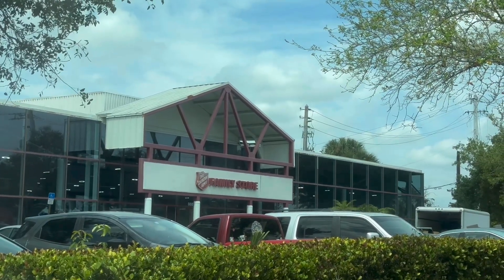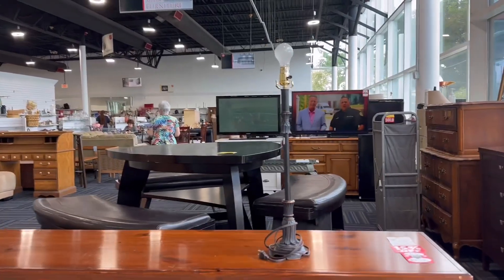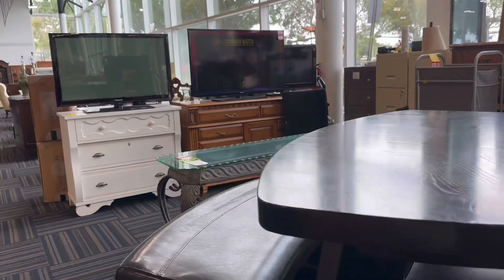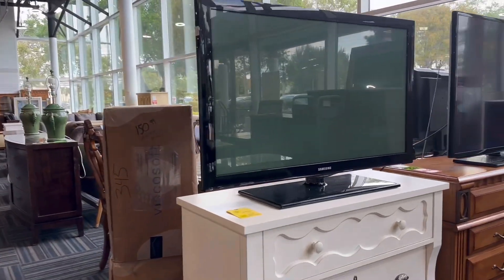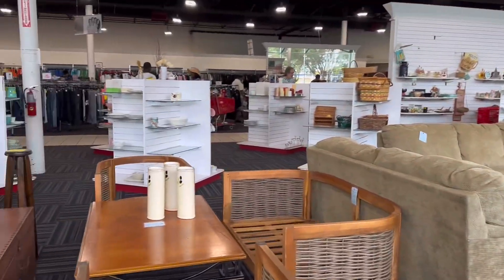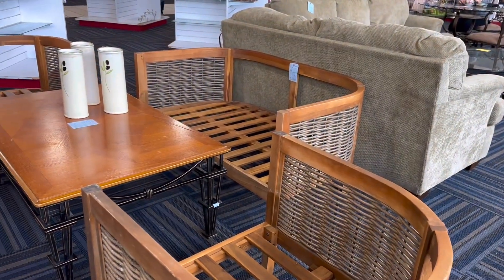We're in Salvation Army, gonna check some treasures here. People bring their stuff over here — this is a donation place and then they're selling it. If you don't like your table anymore, then you can bring it here. Like, I like this one.